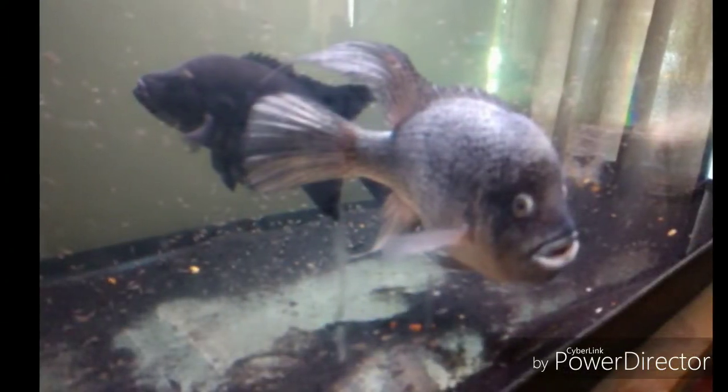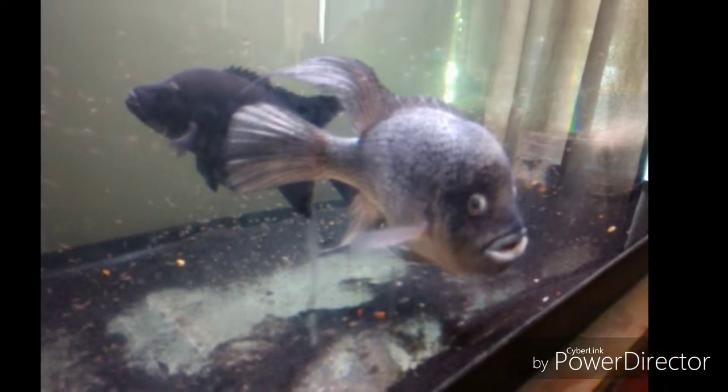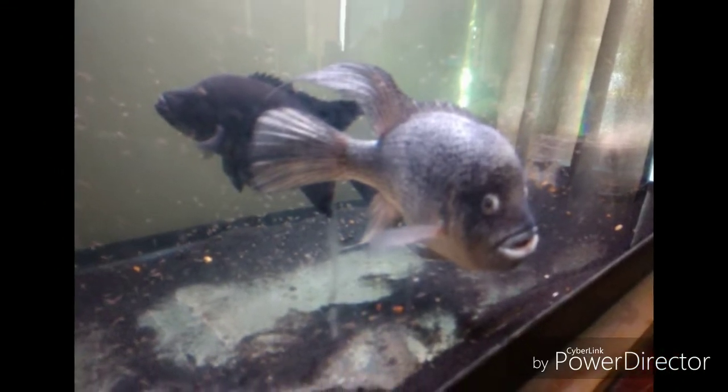Hello YouTube, this is Skip coming to you live straight out of Real House Cichlids Aquatic Kennels. In this video I'm going to share with you some scenes from my visit to Steve's Monster Fish and Cichlids.